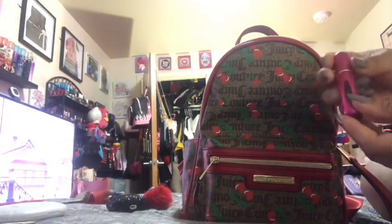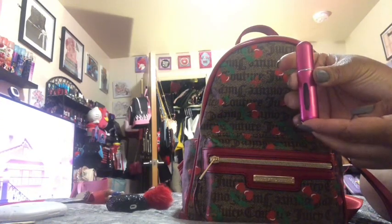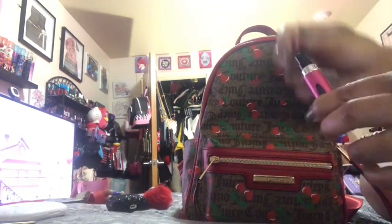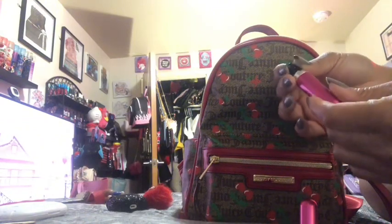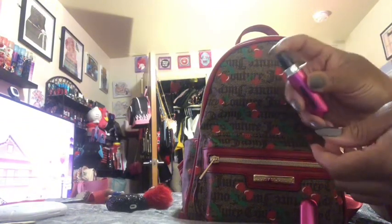I also have this perfume atomizer. I believe I put some Juicy Couture fragrance inside of here because I love a lot of the Juicy Couture sprays — it smells so good.